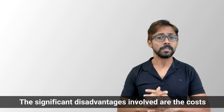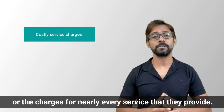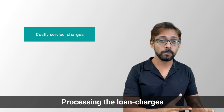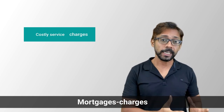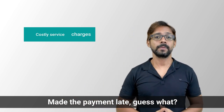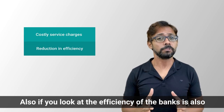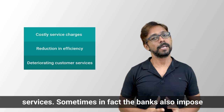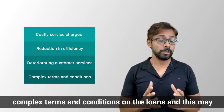The significant disadvantages involve costs — charges for nearly every service provided. Night deposits? Charges. Processing loans? Charges. Payroll services? Charges. Mortgage? Charges. Late payments? Charges. On top of that, the efficiency of banks is also reducing, and customer service is deteriorating. Sometimes banks also impose complex terms and conditions on loans, which can be very difficult for customers to navigate.